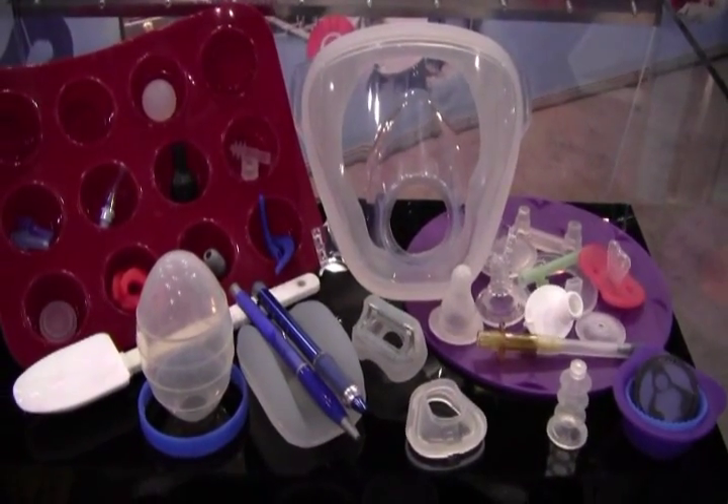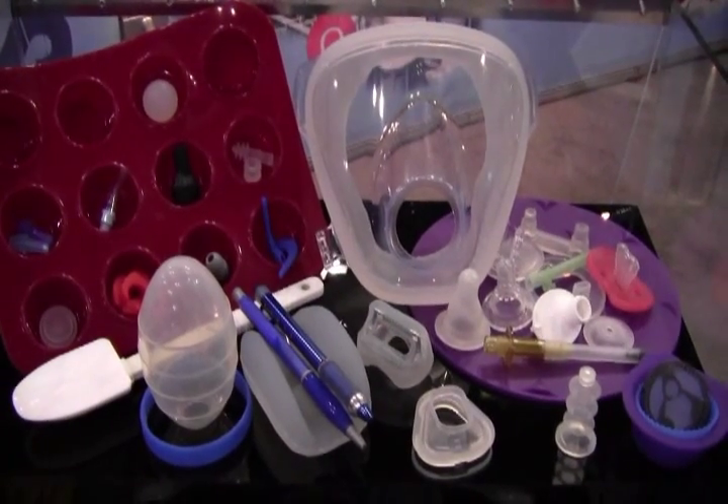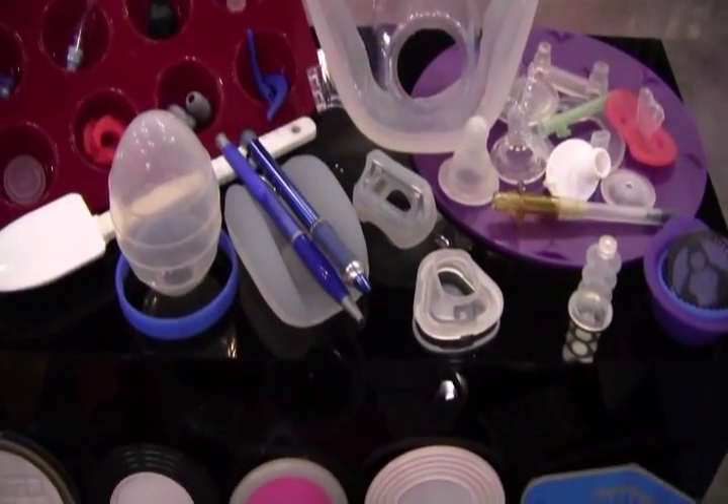We've got a wide range of application examples here. We're a raw material supplier, but these are just some of the parts that our customers have made from our materials.